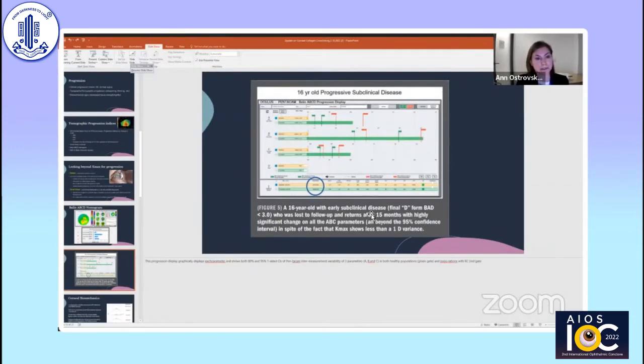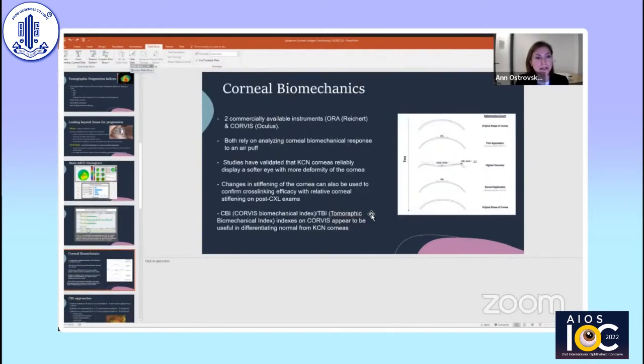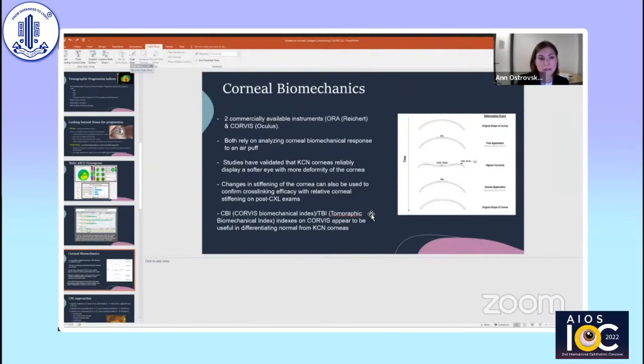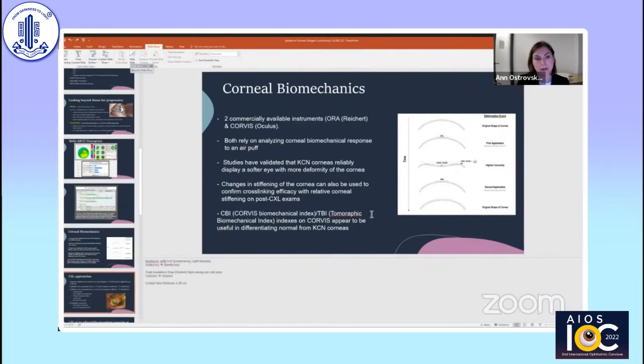This is an example of what this would look like — the yellow is exam number one, the green is exam number two, and you can see marked progression in all three parameters. Looking at corneal biomechanics, there are now two commercially available instruments on the market, one from Oculus and one from Reichert, both relying on analyzing corneal biomechanical response to an air puff. Studies have validated that keratoconic corneas reliably display a softer eye with more deformity as the disease progresses, and there are now indices available clinically as helpful tools for looking at biomechanical progression during keratoconus.